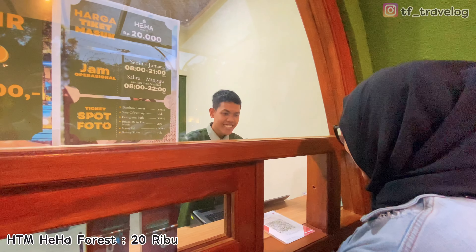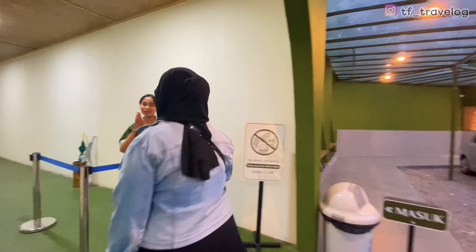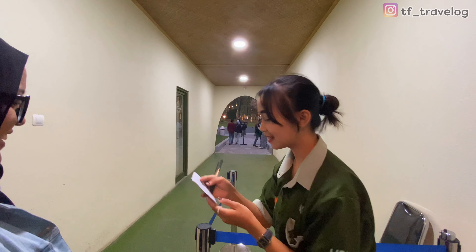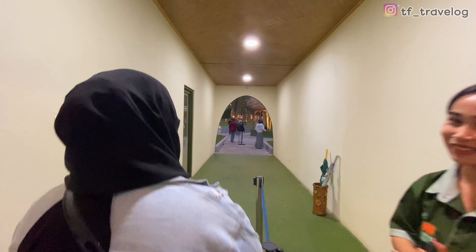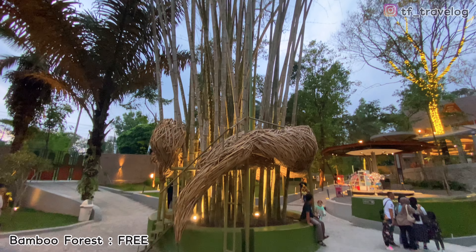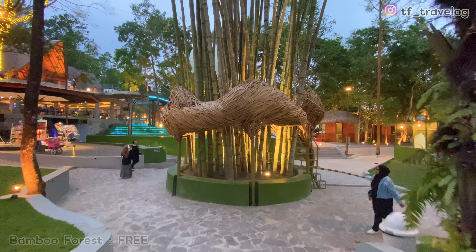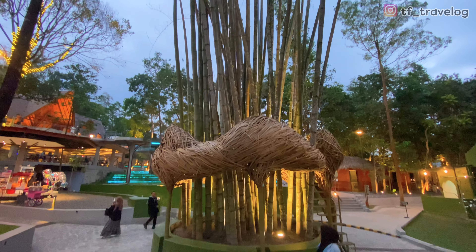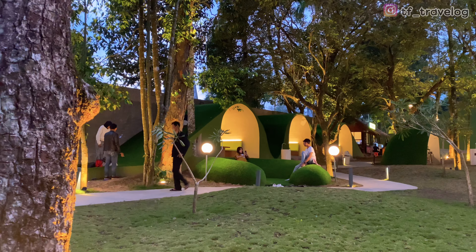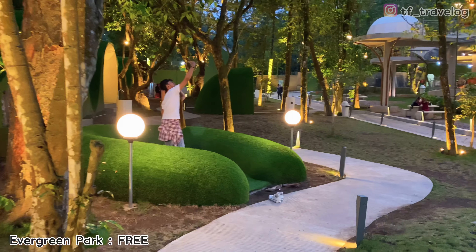Untuk tiket masuknya itu dikenakan biaya 20 ribu per orang. Jadi di dalamnya nanti banyak spot-spot foto selfie. Ada yang free sudah termasuk tiket masuk, dan juga ada yang berbayar. Dari pintu masuk kita langsung menemukan spot foto pertama, ada Bambu Forest. Untuk Bambu Forest ini free, nggak dikenakan biaya. Di sebelahnya ada Evergreen Park, di sini juga gratis, Travelers bisa foto-foto sepuasnya.